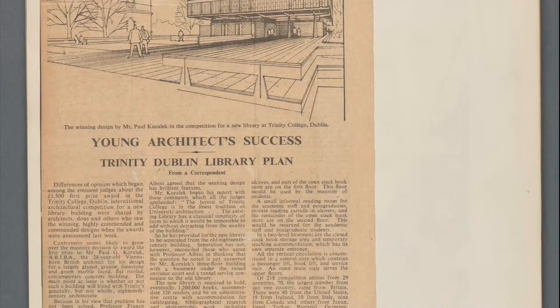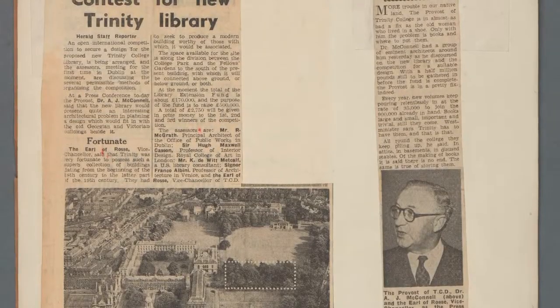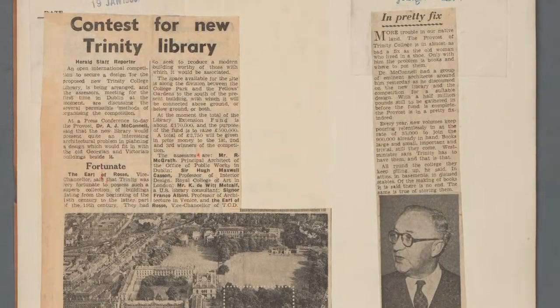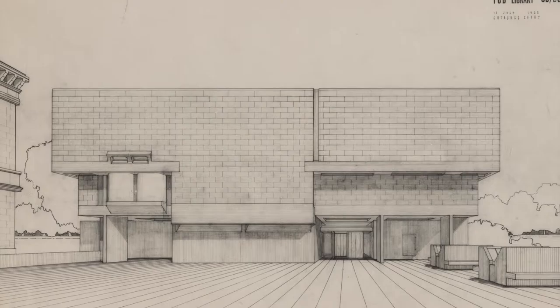Possibly the single most exciting thing about this building is that it comes at a moment in Irish concrete technology where the concrete industry isn't developed to the extent it is elsewhere. So when the guys come over they realize it can't be made in a factory — the concrete pieces can't be prefabricated.